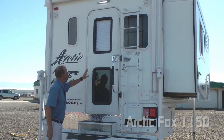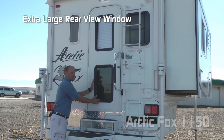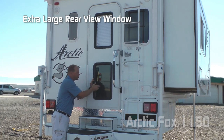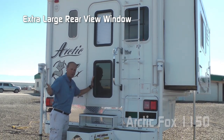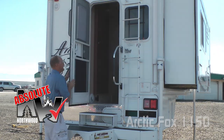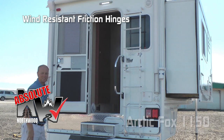Now you'll notice on your entry door there's not one but two windows. This one directly aligns with the pass-through window on the front of the coach, so you can see directly through the coach when backing up. Also, another absolute Northwood feature on this entry door is the friction hinge, which renders your entry door wind resistant.